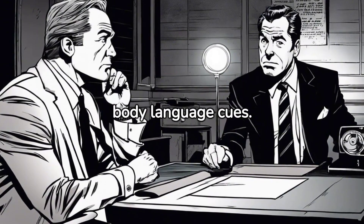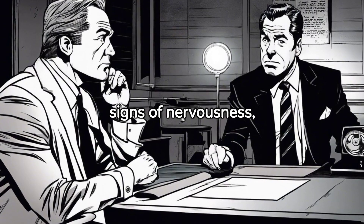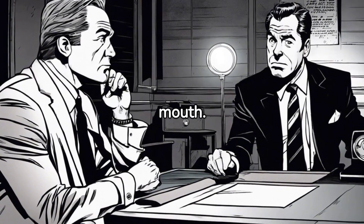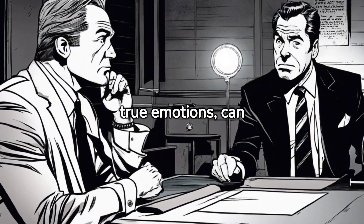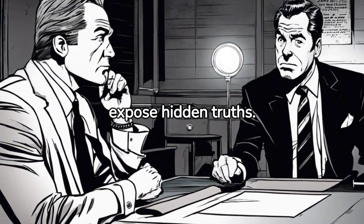Pay close attention to body language cues. Liars often display signs of nervousness, such as fidgeting, avoiding eye contact, or covering their mouth. Microexpressions — fleeting facial expressions that reveal true emotions — can also indicate deception. These subtle cues can expose hidden truths.